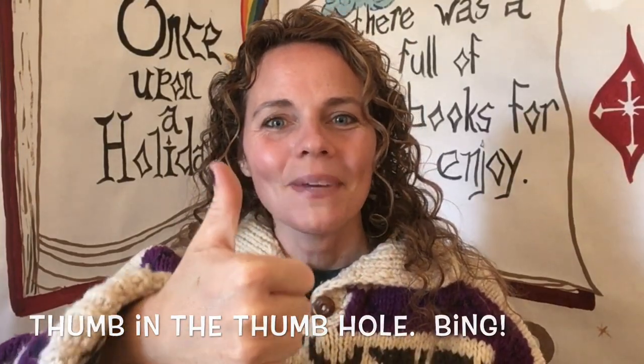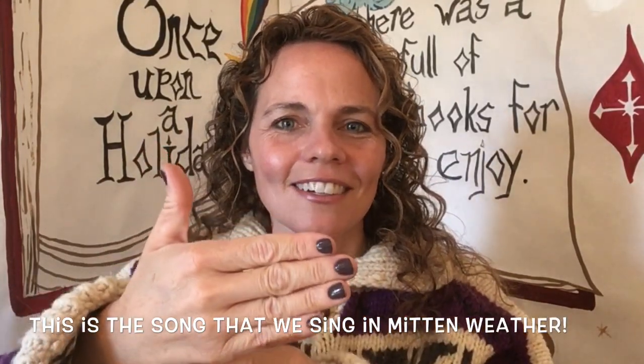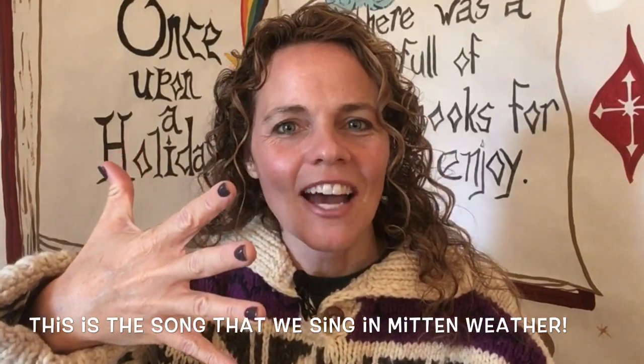Wow, you're getting so good at sign language. I'm so proud of you! Here's a fun little song about a mitten. Maybe your grown-up can sing this song to you — I know when I was little my grown-up sang this song to me. It goes like this: Thumb in the thumb hole, fingers all together, this is the song that we sing in mitten weather. When you're putting on your mittens you don't want to spread your fingers out wide, you keep them together and sing this song. Thumb in the thumb hole, fingers all together, this is the song that we sing in mitten weather. You're great singers!